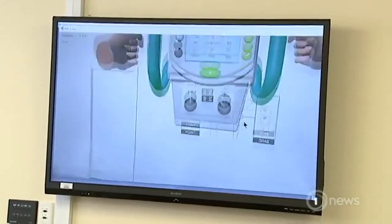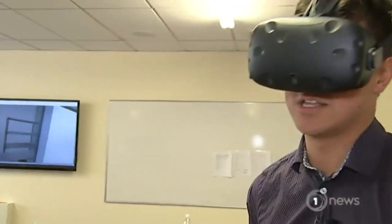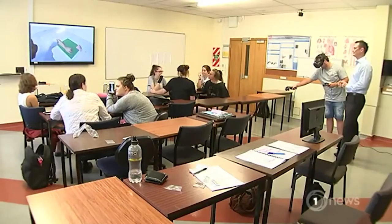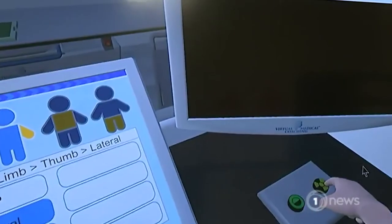To perform this procedure in real life, the machine would cost around $750,000. Now, for the first time, we can go hands-on in virtual reality. From being inside it, it feels all too real. Students will have far more clinical experience before they get to hospitals than anyone else has had before — anywhere in the world. A bit of Kiwi tech and know-how helping to make virtual learning a reality.